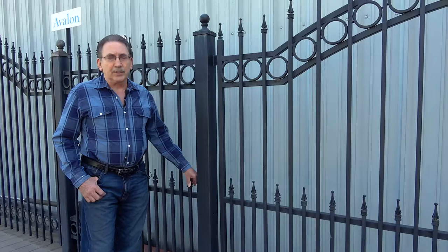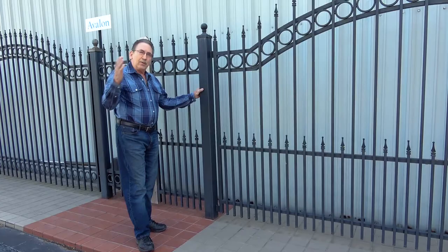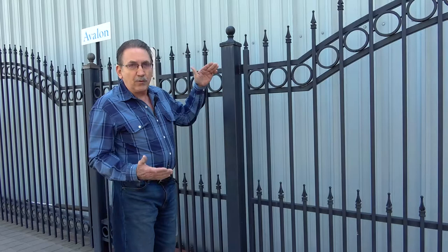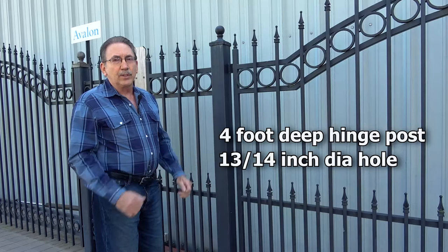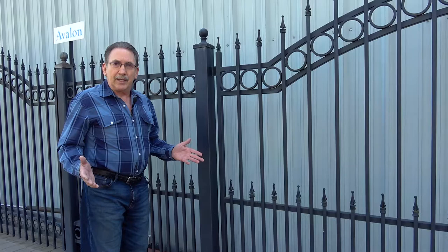A lot of problems with gates is the post isn't set deep enough. A lot of manufacturers only go about three and a half feet in the ground, and the gate's fine for five, six, seven years, but a lot of times after a decade or so, the gate will actually be dragging on the ground. You want to make sure they're going a full four feet deep with a good 13 or 14 inch diameter hole. A bag of concrete is only about $4.00, so really stress that you want a deep hole so you don't end up with a gate that's dragging later.